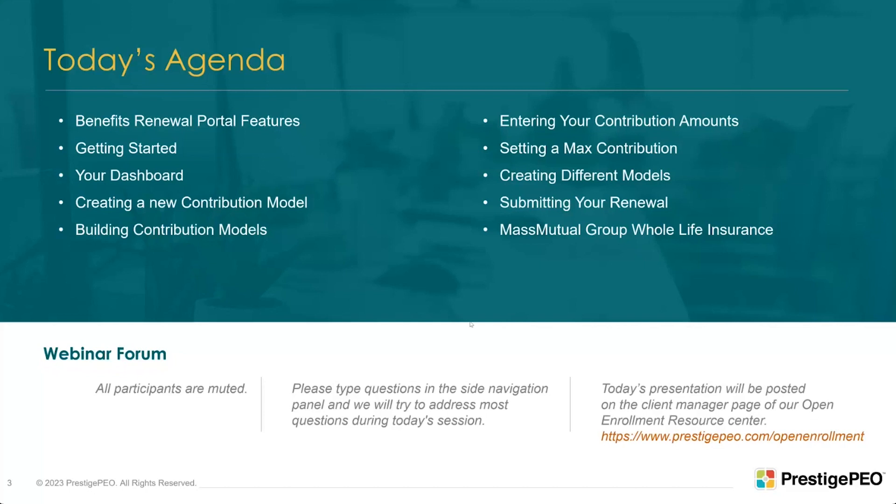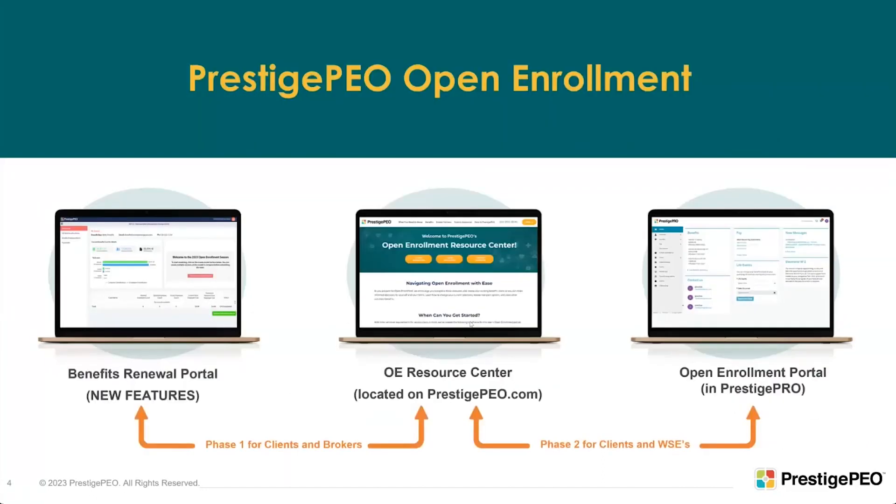The overall process starts with us releasing the renewals, which will be ready starting next week and carrying into the week of September 4th. During the weeks of August 28th and September 4th, brokers and clients will be notified that renewals are ready and invited to the portal. In the first phase, clients — with help from their brokers, business development team, and benefit specialists — can go in and build models and make decisions for this year.